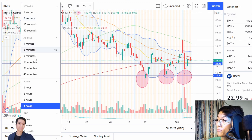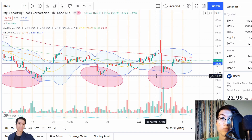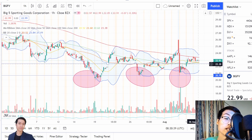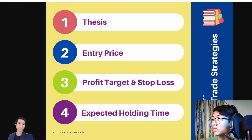You can use the lower one-hour time frame to time a better entry to the further upside. And that's my entry price for BGFV.